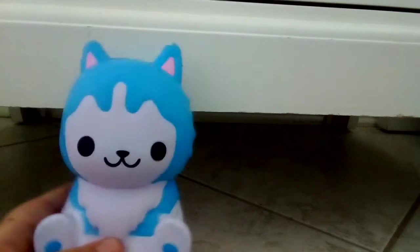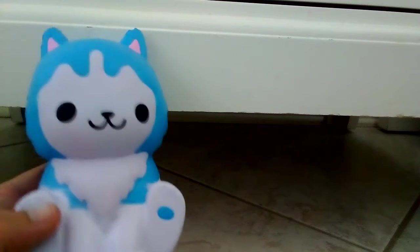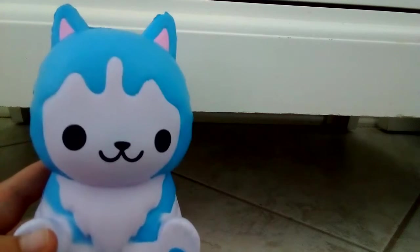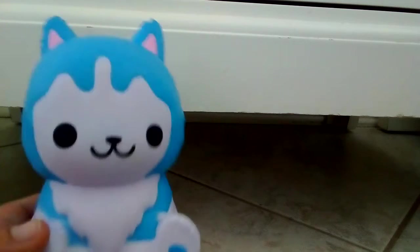My first squishy — this is actually funny because I randomly grabbed this one out of the pile and it was the very first one I found and purchased. This is him — I think he's a husky. I love him, he's very cute. He's from Walmart, and as you guys know, I'm obsessed with dogs, so that's why I bought him.